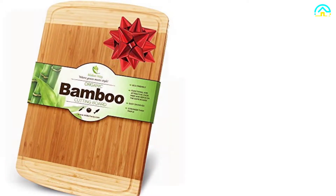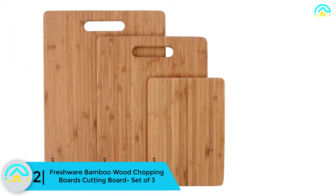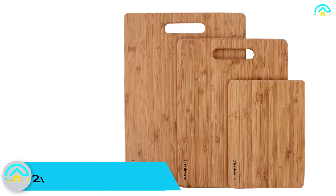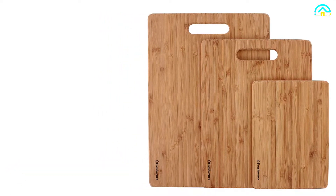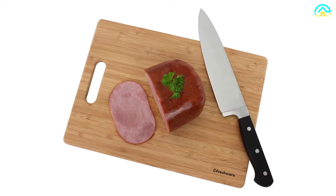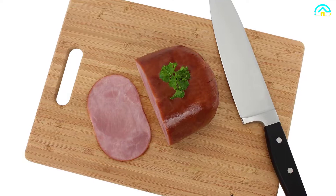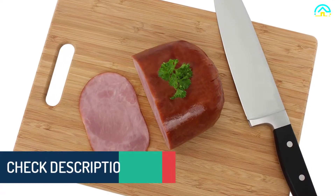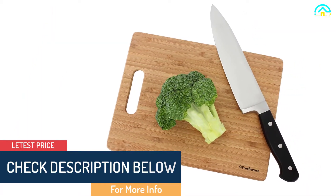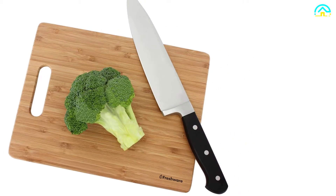At number 2, we have the Freshware bamboo wood chopping boards cutting board set of three. The features this chopping board boasts will undoubtedly impress you. You are able to easily cut, slice, or chop your foods without any anxiety about bacterial contamination. It's extremely safe to use and will serve your everyday needs. These three cleverly designed boards in different sizes will meet all demanding chef's needs. The boards are moisture resistant, easy to clean, and built to make slicing and dicing a sweat-free process.